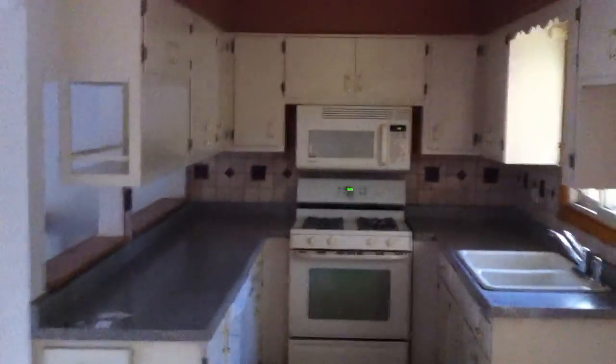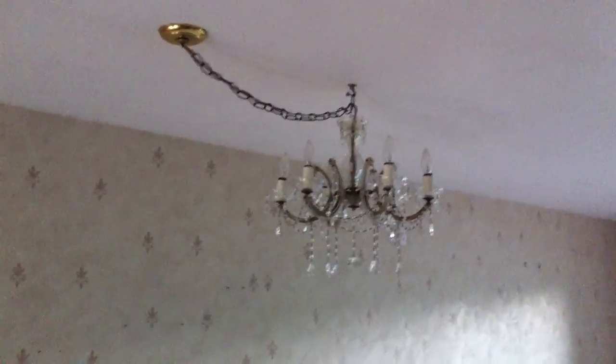Kitchen with microwave, dishwasher, hardwood floors, groovy chandelier. And this is the security system.